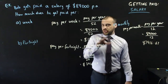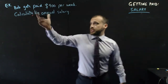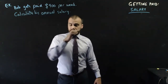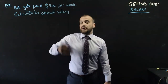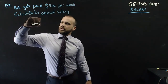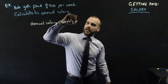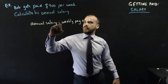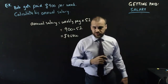There is one more style of question you might get when it comes to salaries: working in reverse. Bob gets paid $900 per week — calculate his annual salary. In the previous example we knew the salary and calculated a weekly amount; now we know the weekly amount and want the salary. So it's multiplication instead of division. Annual salary equals weekly pay times 52, so $900 times 52 gives $46,800.